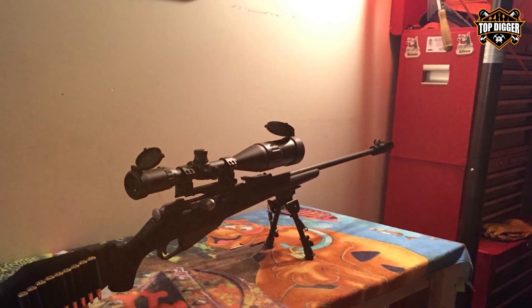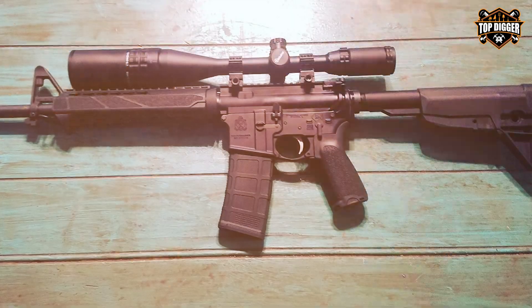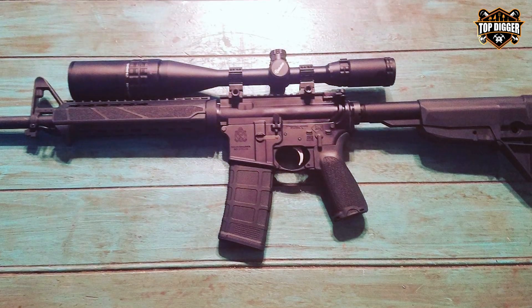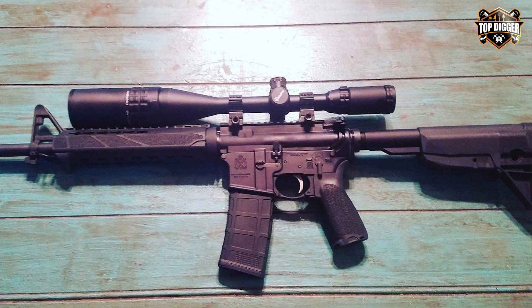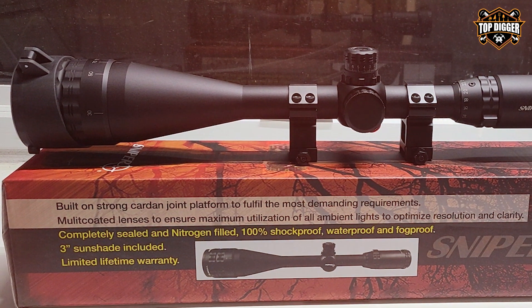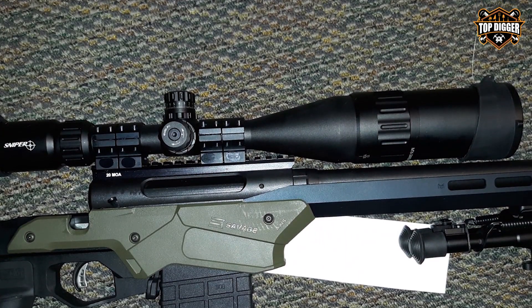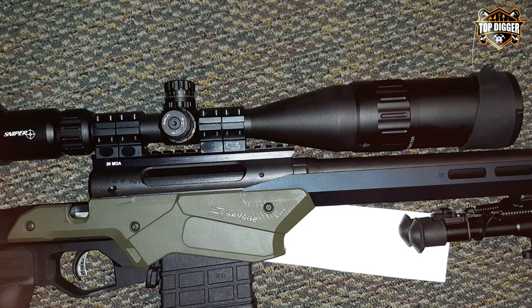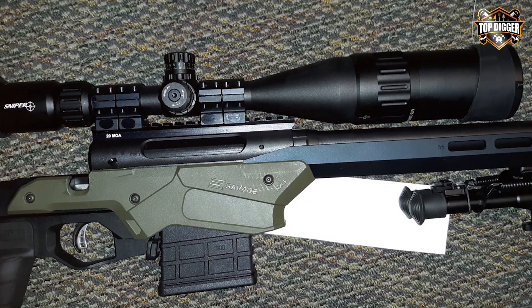The large 50mm objective lens gathers plenty of light, making it ideal for low-light shooting conditions. The FSI Sniper Scope is constructed with a durable one-piece tube, ensuring reliability and ruggedness against heavy recoil and adverse weather. The nitrogen-purged and O-ring-sealed design makes it fog-proof and waterproof. The mil-dot reticle provides accurate holdover and windage adjustments, and the exposed turrets with zero-reset make for quick field adjustments, with fully multi-coated optics delivering excellent clarity and brightness.